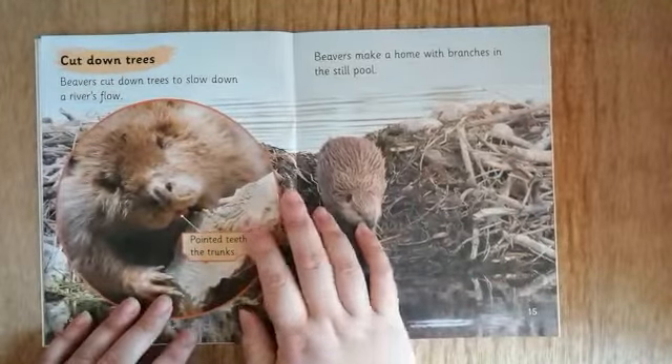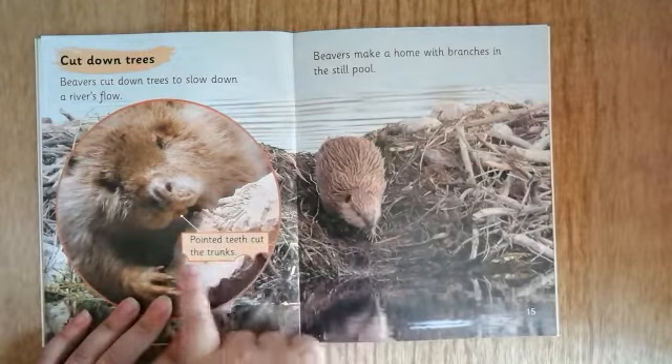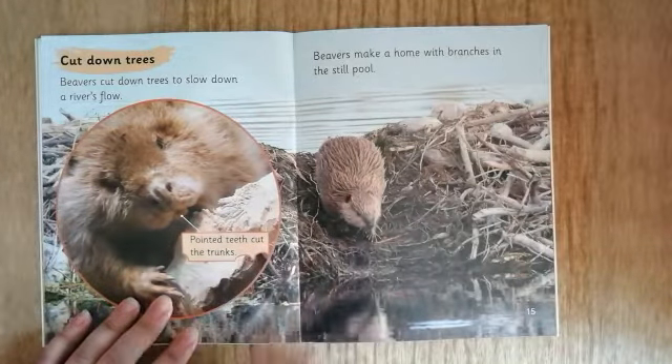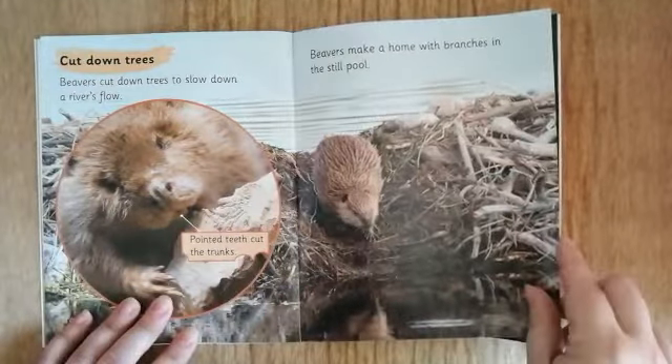Cut down trees. Beavers cut down trees to slow down a river's flow. Pointed teeth cut the trunk. Beavers make a home with branches in the still pool.